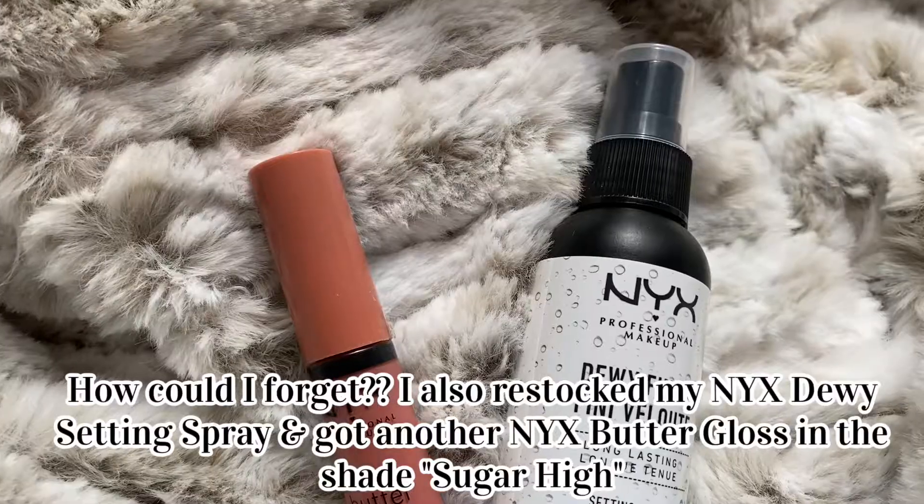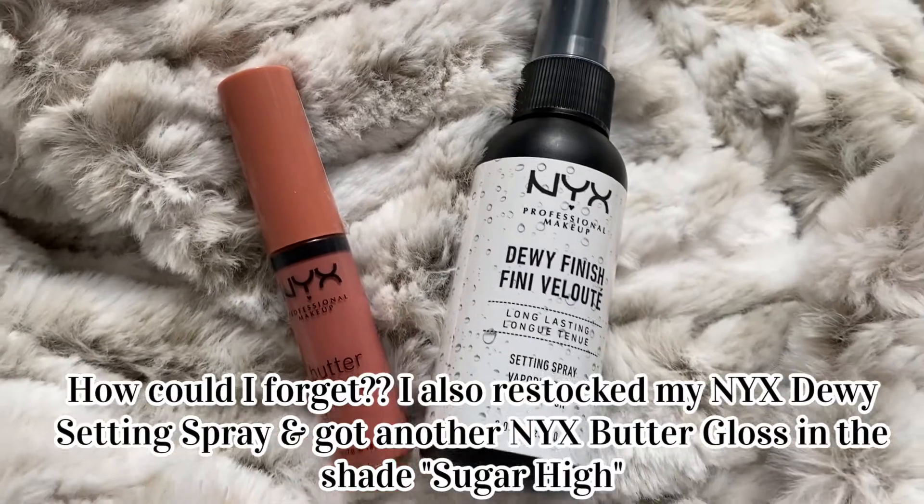It smells so good and really luxurious. The mist is very fine — it was unexpected honestly. I'm not sure this is exactly what I was looking for, but I'm really interested in trying a lot more products from Eva NYC.